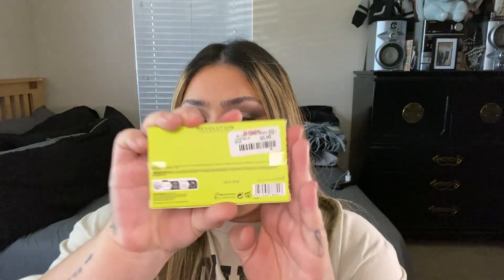Moving on to TJ Maxx. I got quite a bit of products from there. I did find this Makeup Revolution and Emily in Paris highlighter. I got it for $5.99. I wasn't even interested in this highlighter, but then I saw one of my favorite OG YouTubers, Casey Holmes — she talked about it and I was like, alright, I gotta get it. Because anything she talks about, I get. I ended up getting it because of her. It's one of those ombre colors, but it looked really pretty on her. So far it does look really pretty.